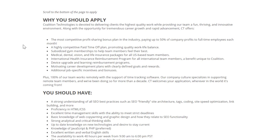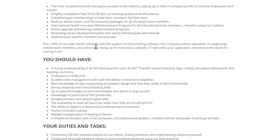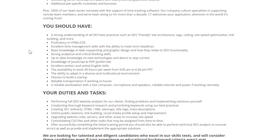Why you should apply to Coalition Technologies: they have very competitive profit-sharing bonuses up to 50% of company profits for full-time employees, a highly competitive paid time off plan, subsidized gym memberships, medical, dental, vision, and life insurance, international health insurance reimbursement, device upgrade and learning reimbursement, motivating career development plans, and additional job-specific incentives and bonuses. 100% of the team works remotely, and they use time tracking software to verify work.